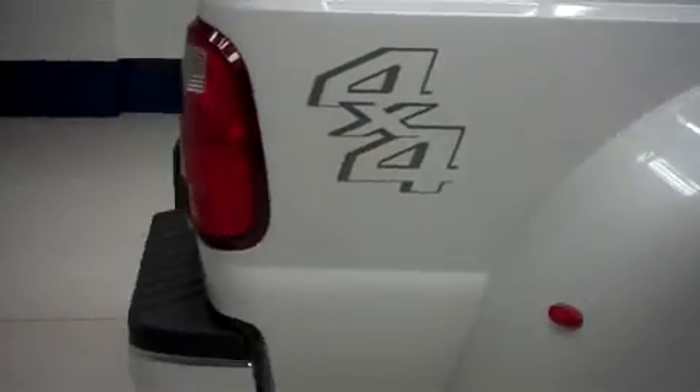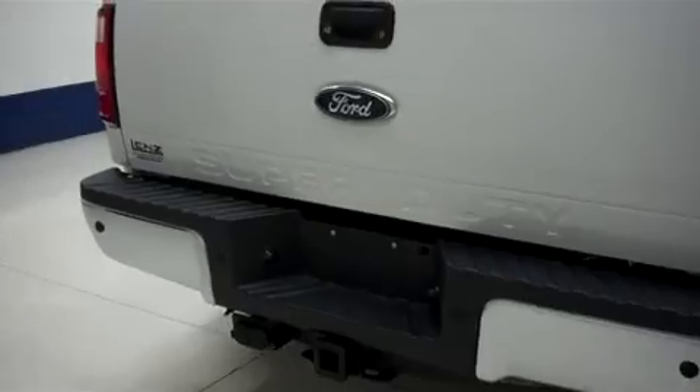Tires look good, as does the underbody and frame. On the back, we have a factory chrome bumper with a towing package.